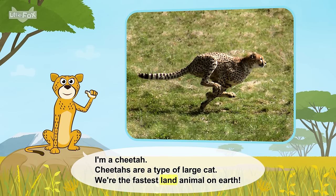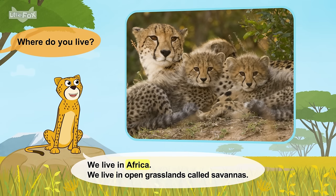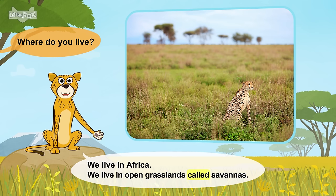We're the fastest land animal on Earth. Where do you live? We live in Africa. We live in open grasslands called savannas.